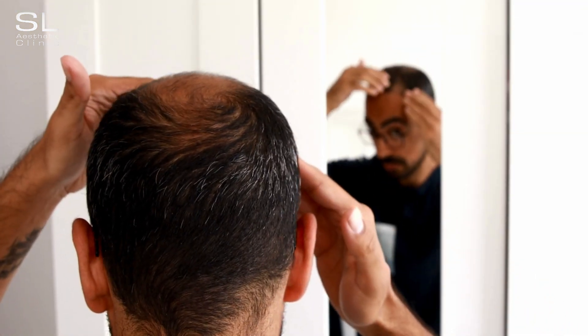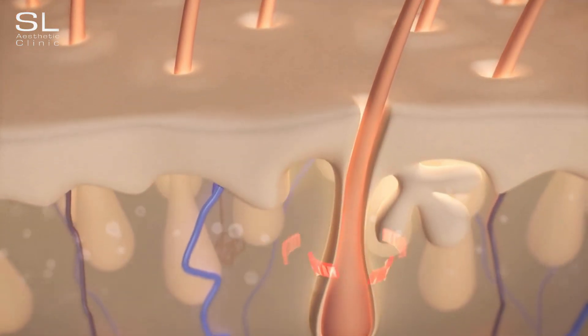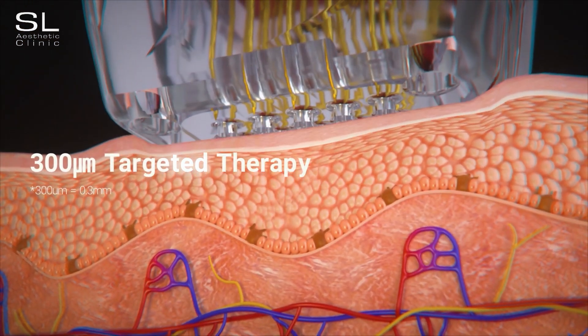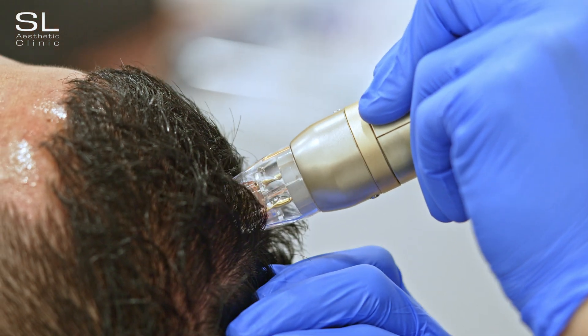Now let's explore the benefits of exosomes for the scalp. Exosome therapy can help address common scalp issues such as hair loss and overall scalp health. By delivering growth factors and nutrients directly to the hair follicles, exosomes can stimulate hair growth and improve hair density. When it comes to scalp rejuvenation, combining pure exosome serum with RF gold microneedling can enhance the effects — the microneedling by itself stimulates hair growth, and it also creates little channels which the exosome serum can penetrate even deeper through, to benefit the cells below and promote further hair follicle regeneration.